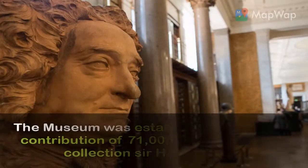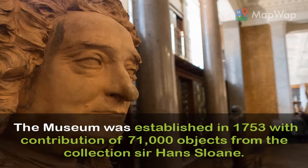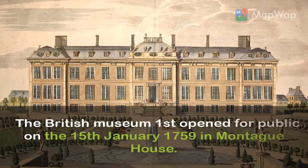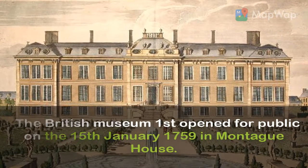The museum was established in 1753 with the contribution of 71,000 objects from the collection of Sir Hans Sloane. The British Museum first opened to the public on the 15th of January 1759 in Montague House.